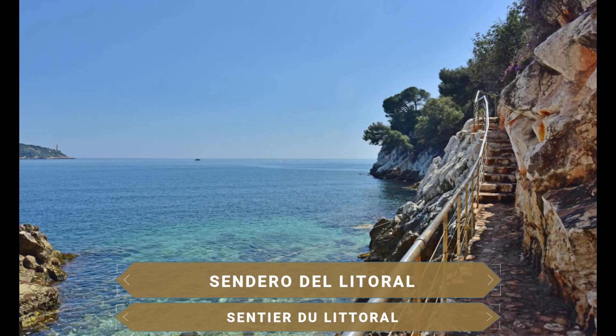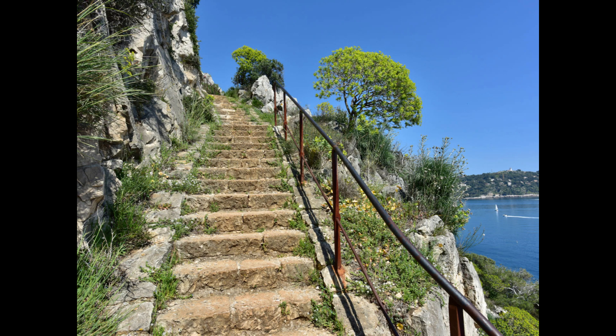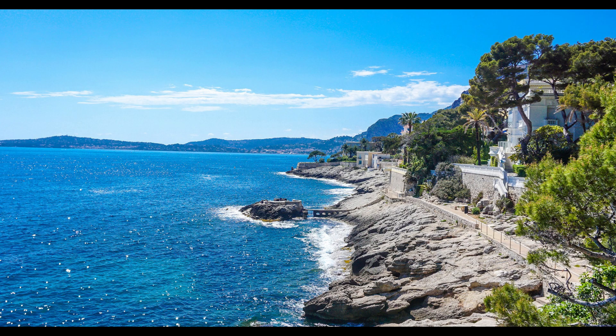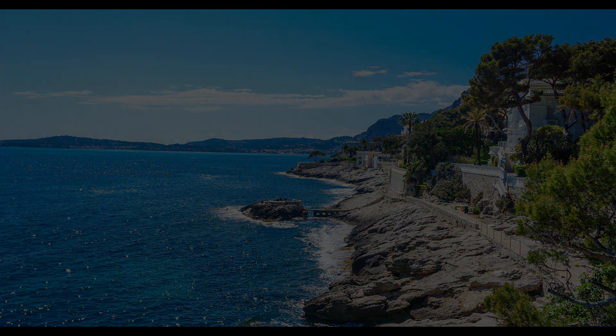Al nivel del mar y bordeando este monte, el sendero del litoral es un bonito sendero que recorre el paseo marítimo de Niza hasta Villefranche. Se trata de un paseo seguro y deportivo de 1,4 kilómetros de longitud con increíbles vistas. Un camino pedregoso, bordeado de cactus y vistas magníficas de la bahía de Niza y sus aguas turquesas.